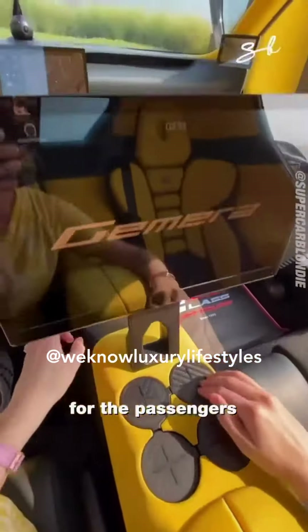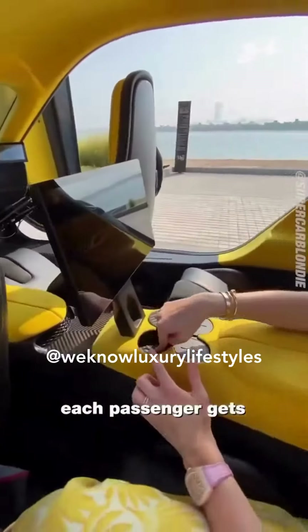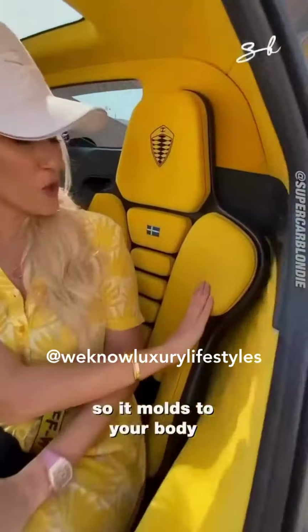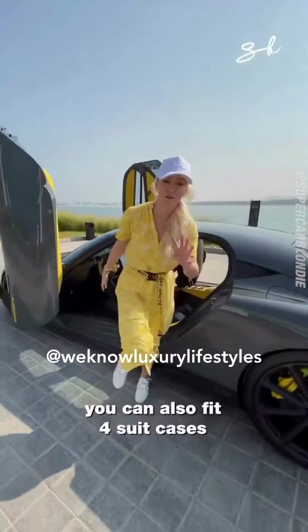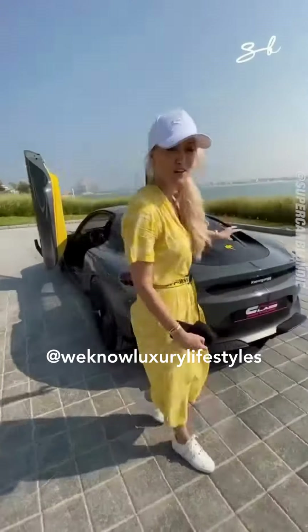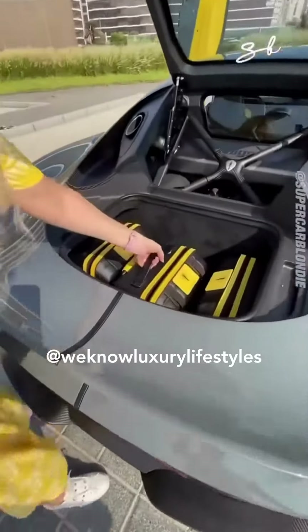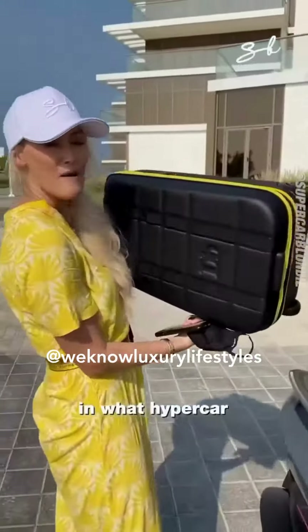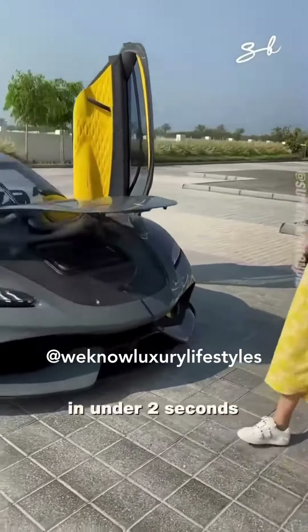Eight cup holders total — four in the back for the passengers, four in the front — and the reason for that is each passenger gets a hot and a cold cup holder. This is all memory foam so it molds to your body. It's made in Sweden. You can also fit four suitcases and three full-size carry-on bags in this car. And zero to 100 in under two seconds.